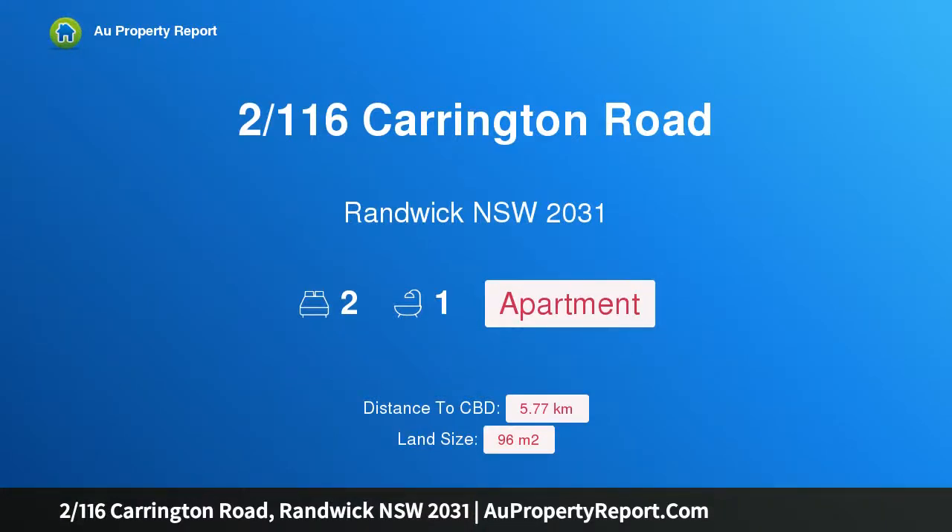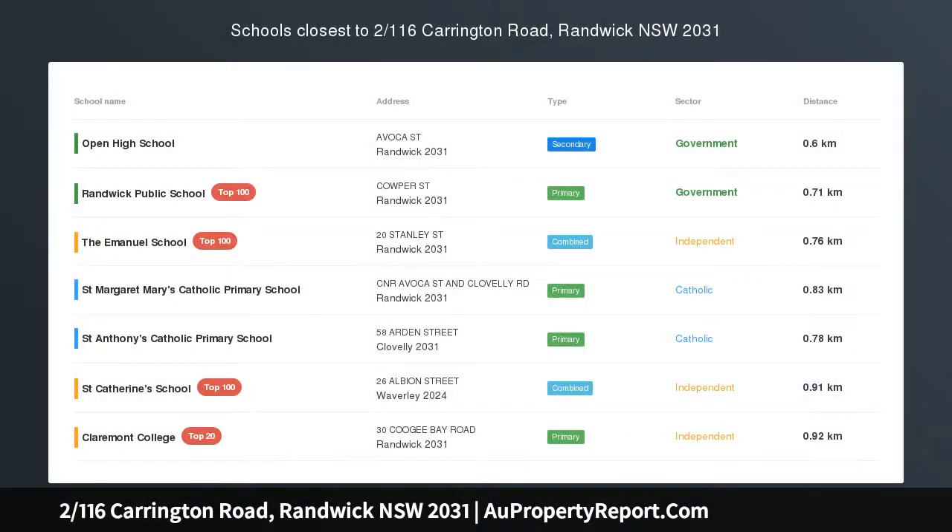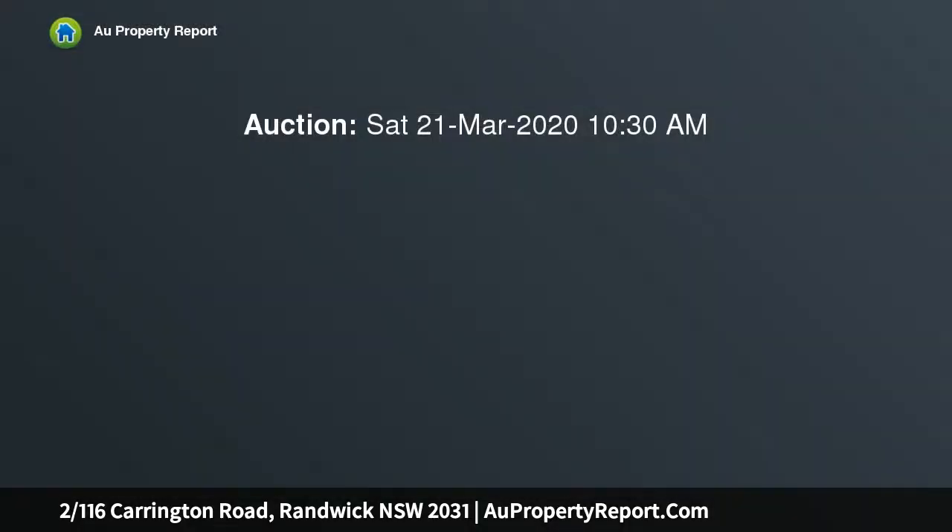I am glad to introduce property 116 Carrington Road, Randwick, New South Wales 2031 — a boutique courtyard apartment, a superb alternative to a semi on the edge of Clovelly Village.